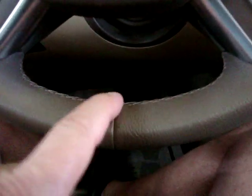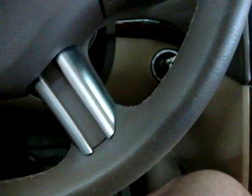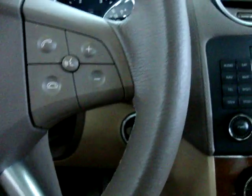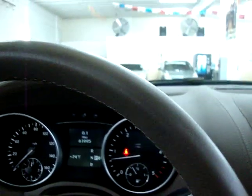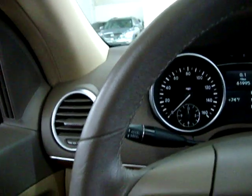The steering wheel — let's pan around that. It's a leather-wrapped steering wheel, and I want to go around nice and slow so you can see it's in perfect shape. It looks like it's in new condition with no nicks, no burn holes, no stitching coming apart, no color missing.